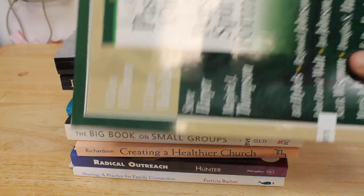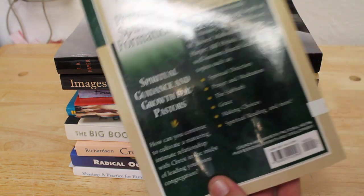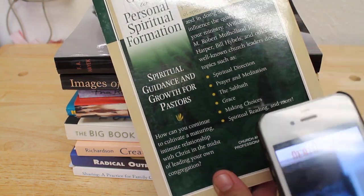Let me show you how it works. I've got this book here I just picked up yesterday at a thrift store. I paid a whole 50 cents for it. Let's scan this and see what it's worth.